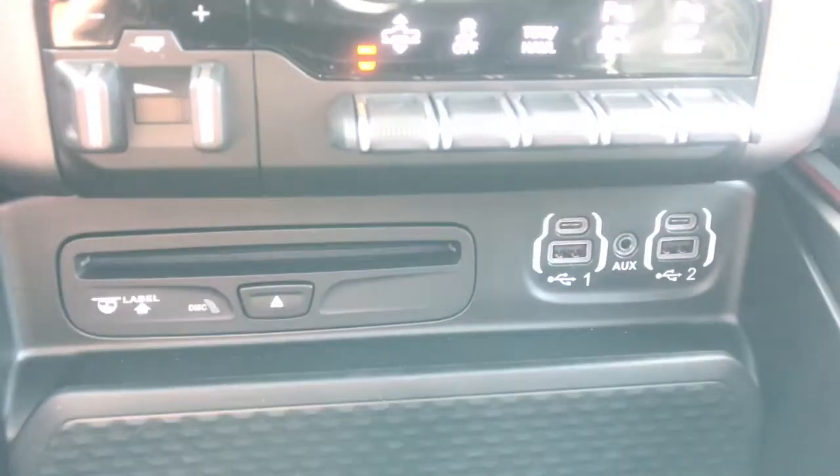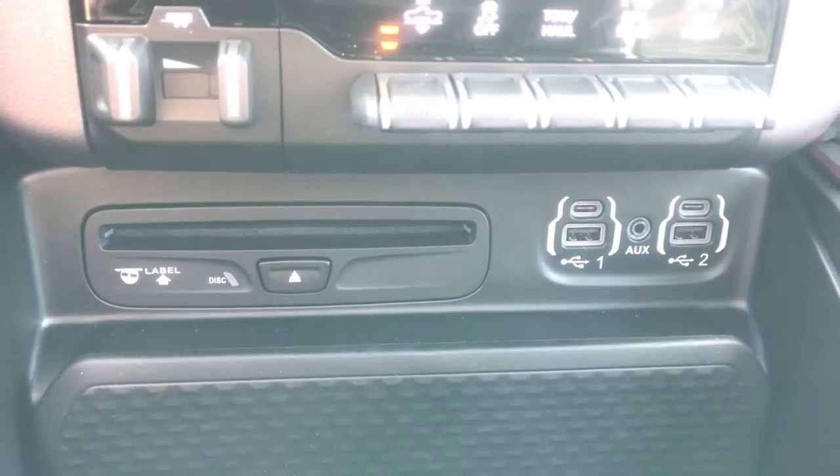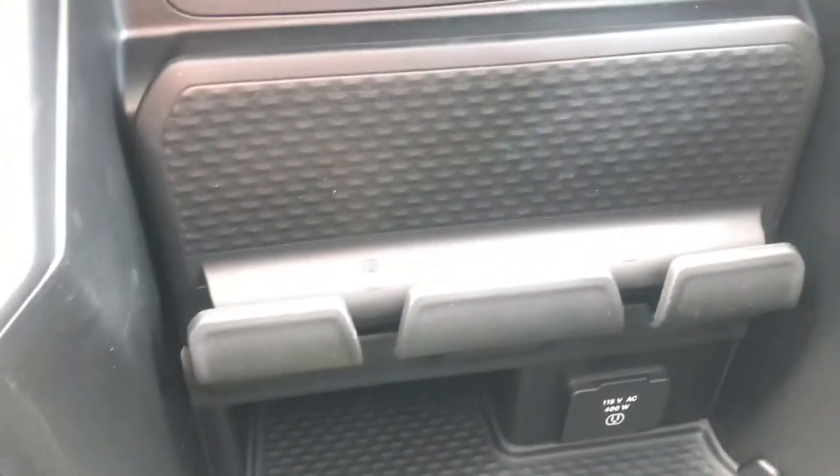Below that, we have one aux port, two USB and two USB-C inputs, and a CD player. And then below that, we have two phone stands which have the ability to plug cords through them.